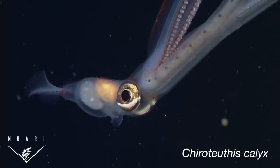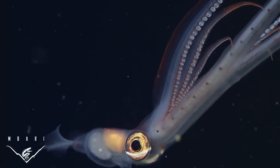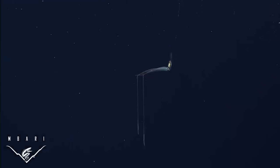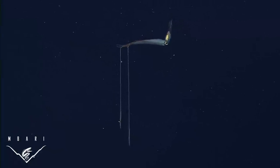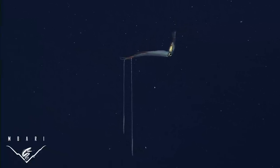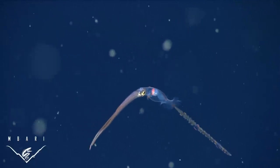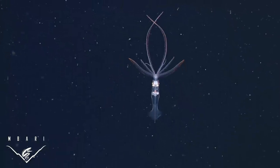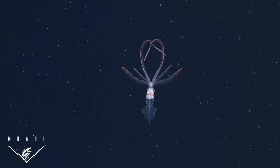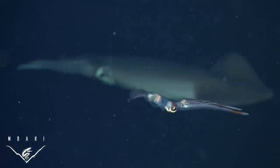Caratuthis calyx, a common solitary squid inhabiting the temperate waters of the North Pacific, is an ambush predator. They hover motionless in the water column and use bioluminescent lures on their tentacle tips to attract crustaceans or small fish, and then grab them with their tentacles and arms. We discovered that, like other mesopelagic squids, juvenile and sub-adult Caratuthis use a diversity of body patterns consisting of postures, colors, bioluminescence, and locomotion to help them communicate, capture prey, and evade predation.